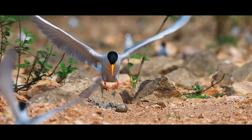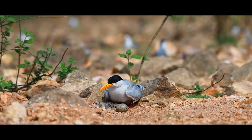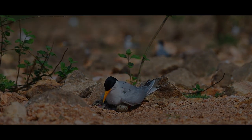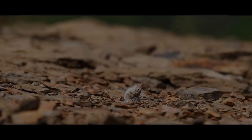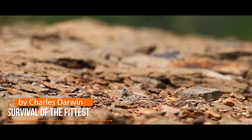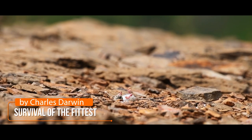Luckily, this time the parent river tern is back. Natural selection and survival of the fittest, as explained by Charles Darwin, continues to exist even here.